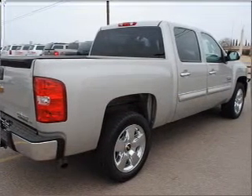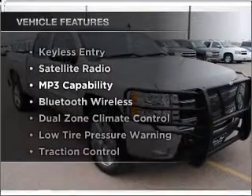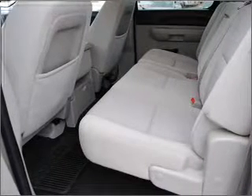Enjoy the flexibility of multi-zone temperature controls. With these notable features, you won't want to miss out on the opportunity to own this amazing ride. Let us put you in the driver's seat today. Call or click to contact us.